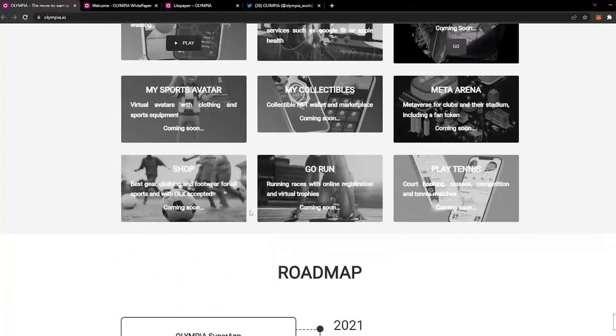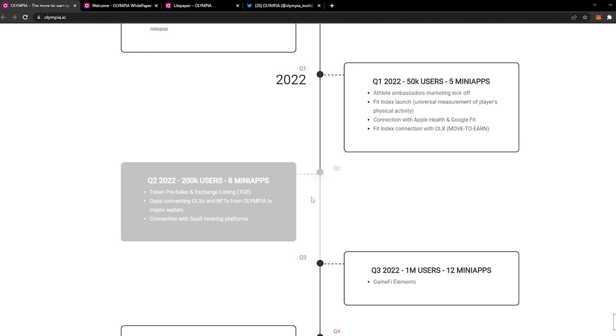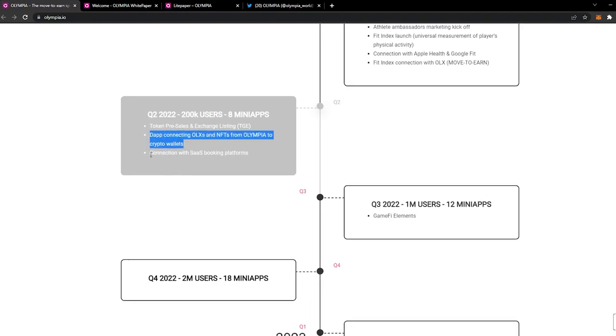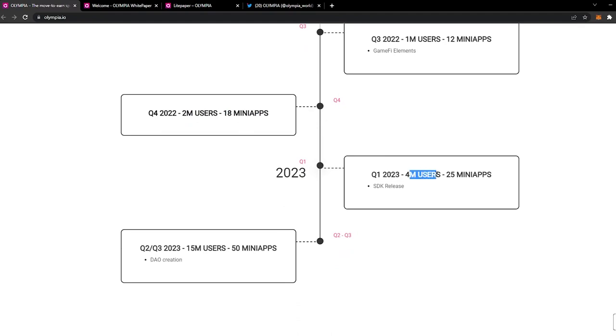Looking at their roadmap: in 2021 they released the Olympia super app, the first third-party mini app, an NFT Pokémon Go-like game, the world's largest tennis tournament player app, OLX as in-app currency, and the OLX wallet. For Q1 2022 the aim is 50,000 users and 5 mini apps, with athlete ambassadors, Fit Index launch, and Apple Health/Google Fit connection. Q2 2022 targets 200,000 users and 8 mini apps, including token pre-sales, exchange listing, and the TGE. Q3 2022 targets 1 million users and 12 mini apps with GameFi elements. Q4 2022 targets 2 million users and 18 mini apps.